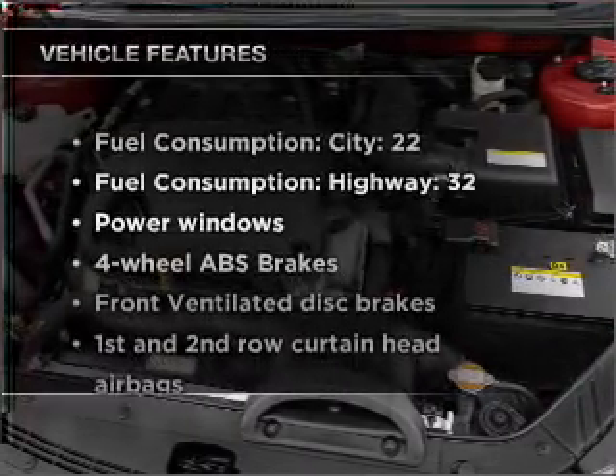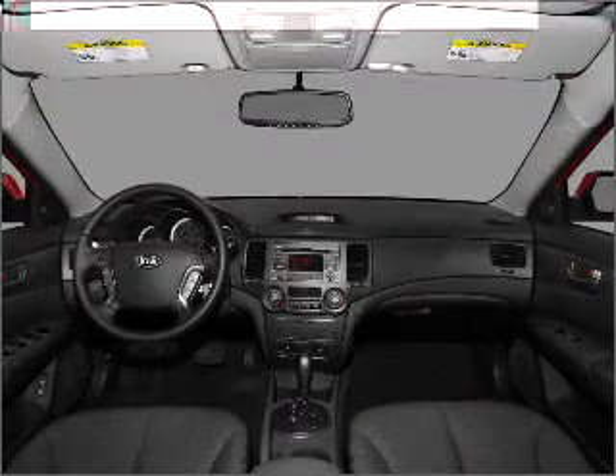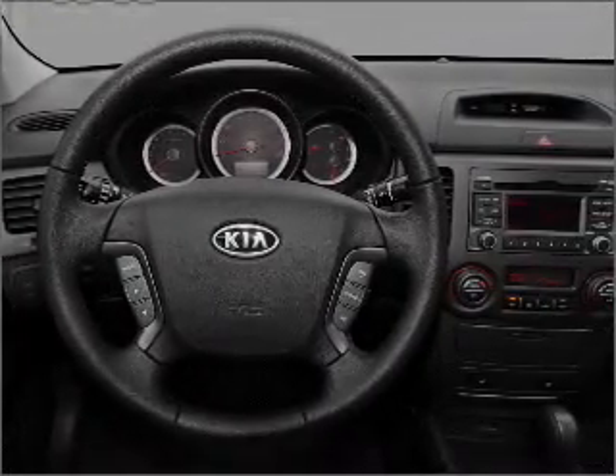And with these notable features, you won't want to miss out on the opportunity to own this amazing ride. Power windows, power steering, cruise control, power mirrors, an alarm system, and an AM FM stereo with a CD player.